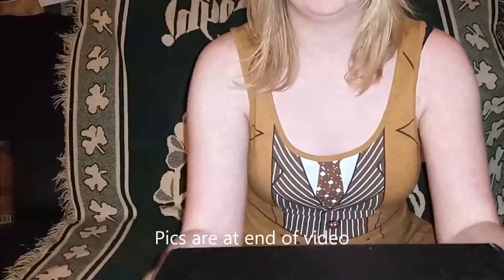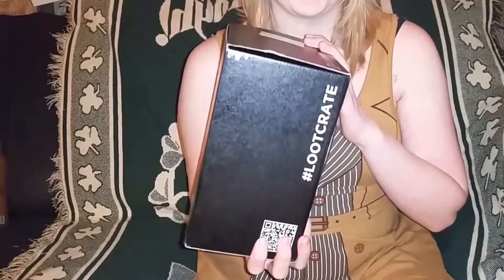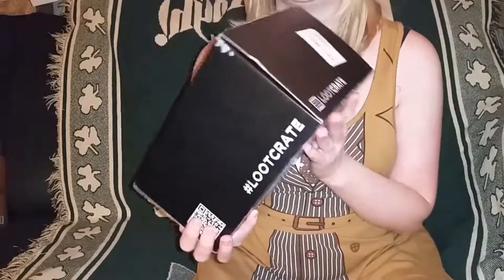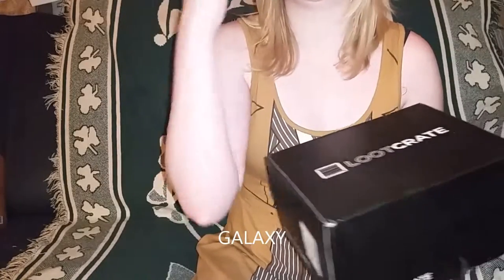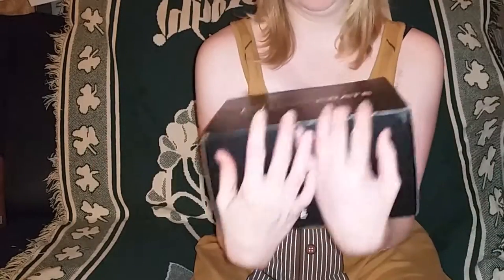Hello everyone, once again I am back in the loot crate box doings. I'm sorry about last month — what happened was I went to go record it, and when I went to upload it, it would not work. The file, for some reason, I tried everything and it wasn't working. So I'm sorry for that. Right, well here's this month. I have no idea what the name is because I completely missed the email and deleted it by accident and emptied my trash can.